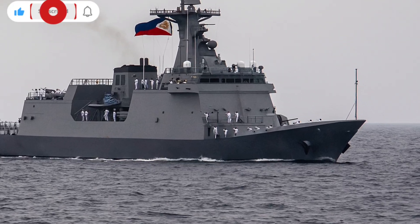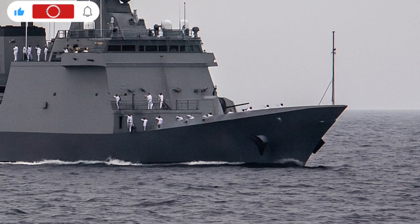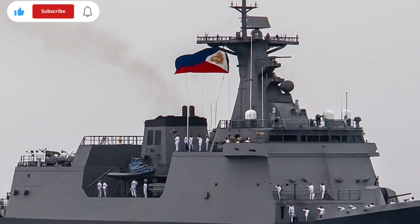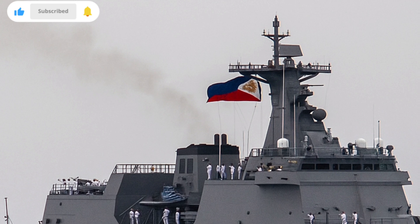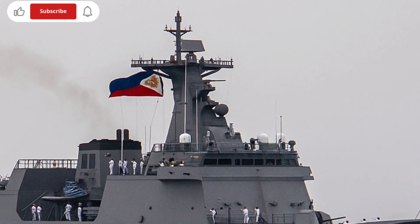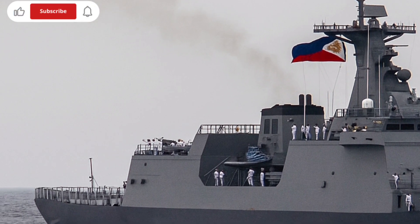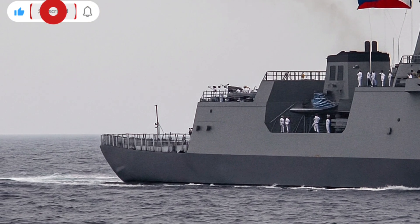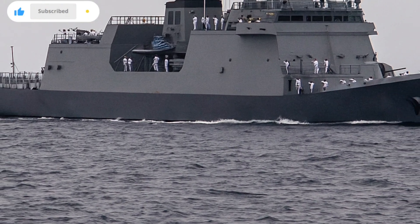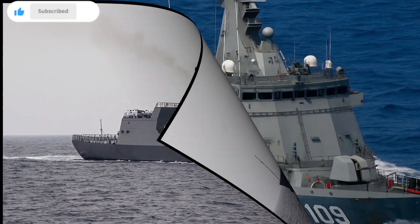Hi everyone, welcome back to the YouTube channel. Today, we're going to talk about one of the most modern and important ships in the Philippine Navy, the BRP Jose Rizal FF-150. This ship is not just a piece of military hardware — it's a symbol of the country's modernization and growing capability to protect its maritime interests. Every detail of this frigate tells a story about engineering, defense strategy, and national pride. Let's take a closer look at what makes the BRP Jose Rizal such a remarkable vessel.